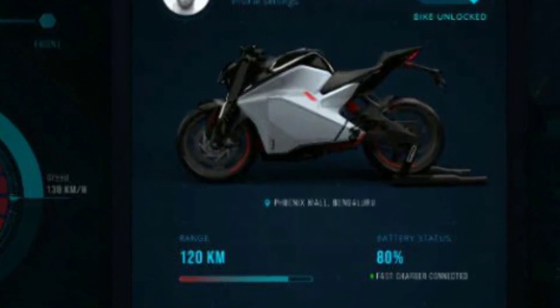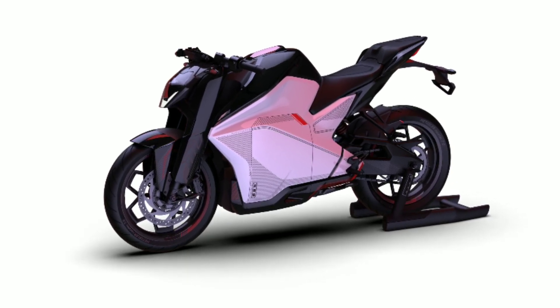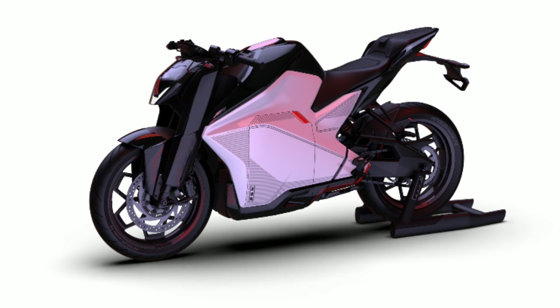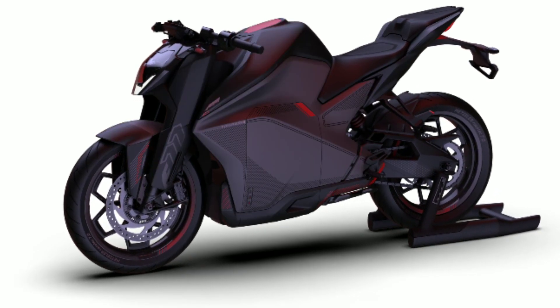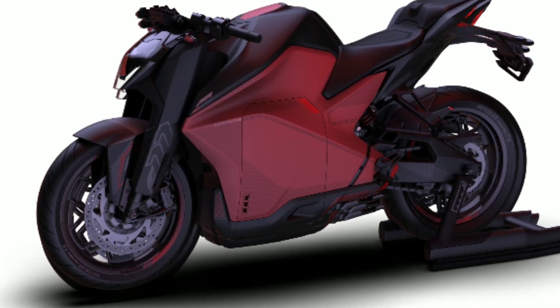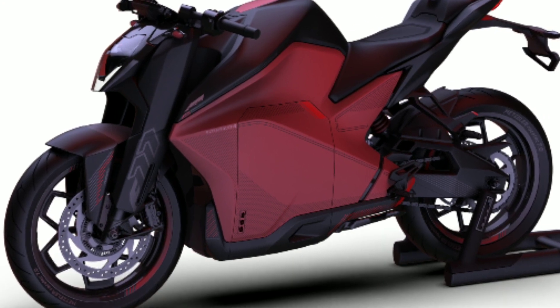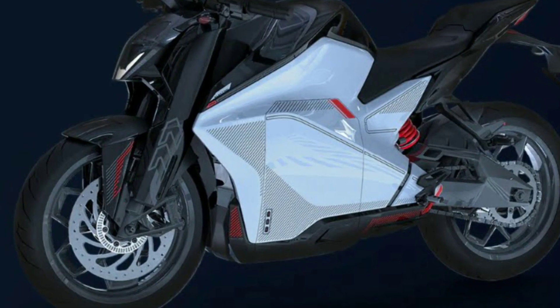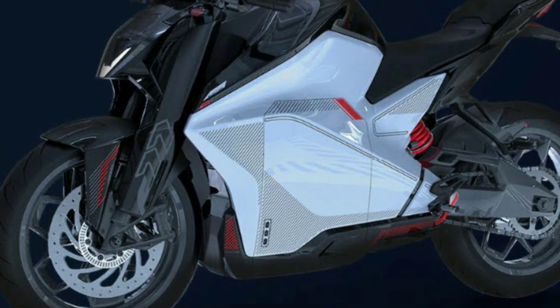This bike has great dimensions: seat height is 800 mm, wheelbase is 1340 mm, and total weight is 158 kg. The bike comes in 3 variants — Shadow, Lightning, and Laser — with pricing from approximately 3,00,000 to 3,25,000 rupees. Bookings have already started with deliveries expected in 2020.